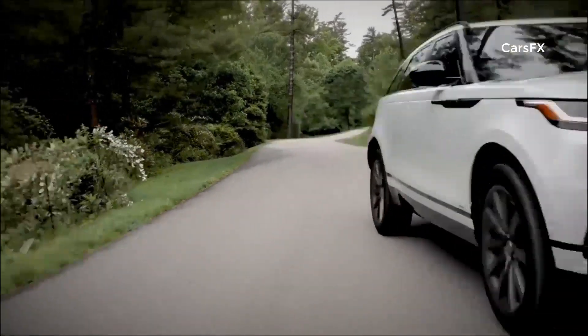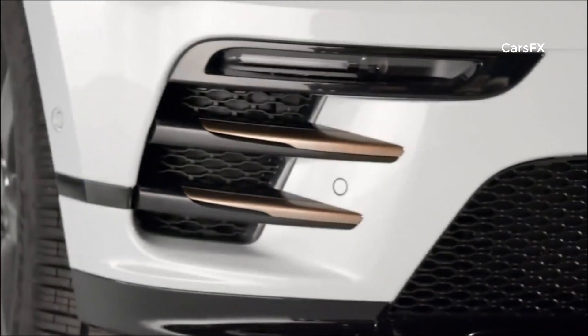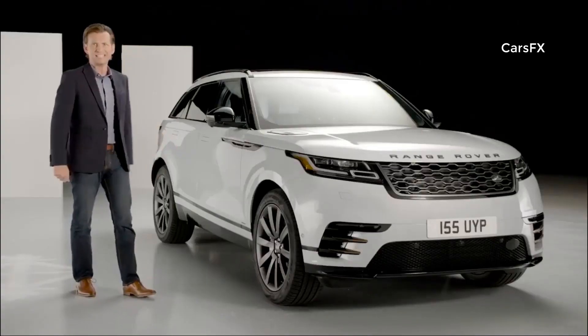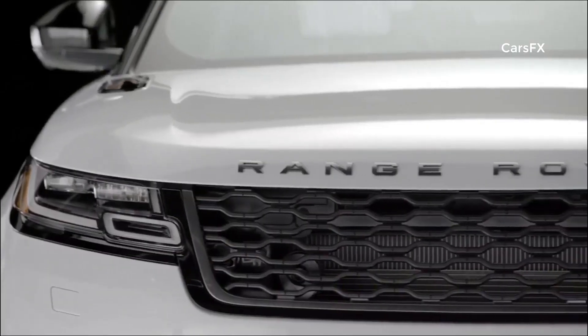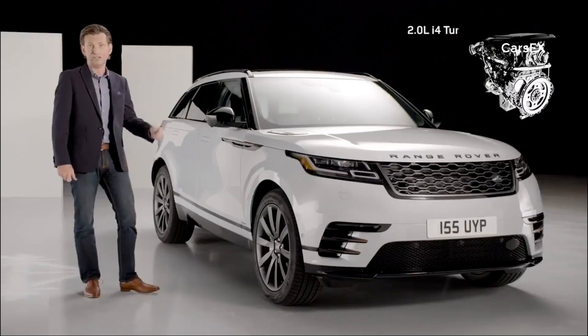As you can see, it has a purposeful stance. With those jewel-like burnished copper accents, hood vents and side vents, it all adds greatly to its sophisticated, contemporary look and allure. Velar is without doubt a seductive proposition. Under the hood, there's a choice of three powertrains, from 180 to 380 horsepower.